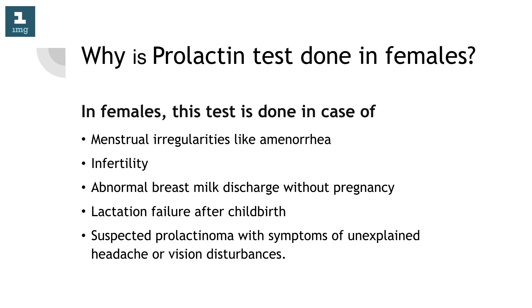Why is prolactin test done in females? In females, this test is done in case of menstrual irregularities like amenorrhea, infertility, abnormal breast milk discharge without pregnancy, lactation failure after childbirth, and suspected prolactinoma with symptoms of unexplained headache or vision disturbances.